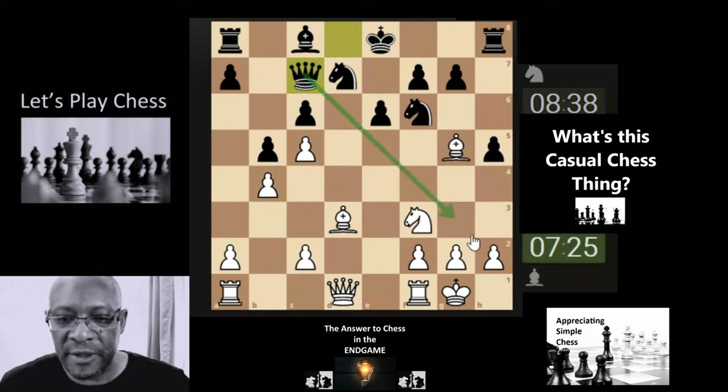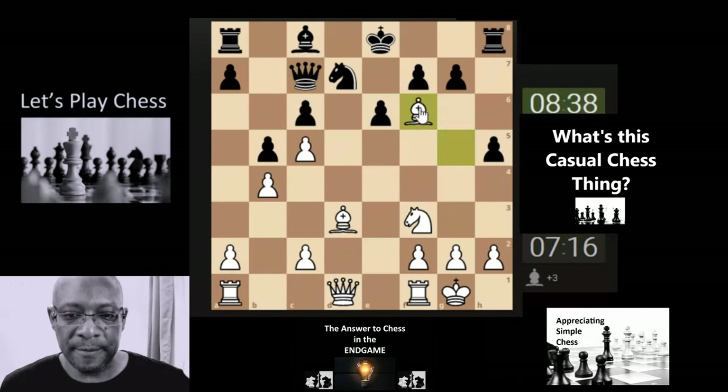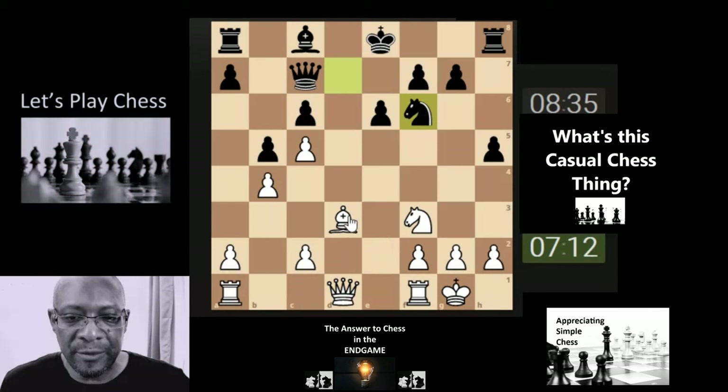The queen now has moved and has a diagonal towards the king area, so that's the area we probably need to be concerned about. What do we want to do next? I'm going to take the knight, keep it simple — just trying to clear the board a little bit and see what's actually happening.